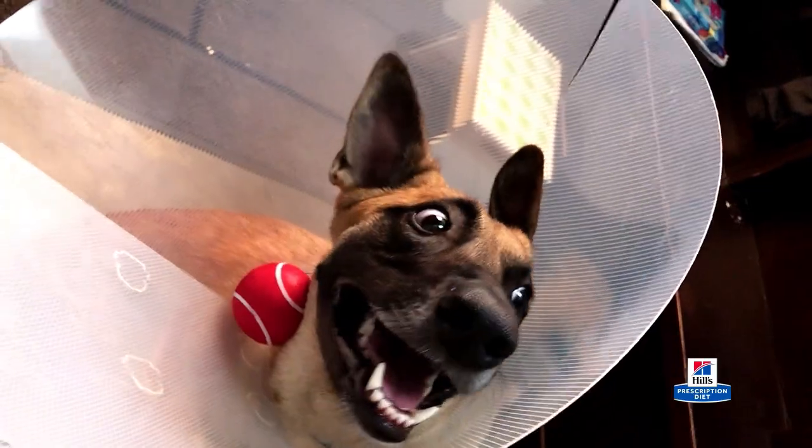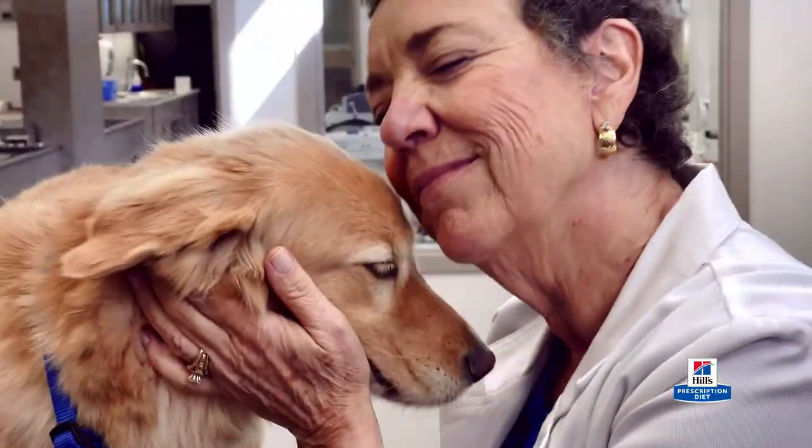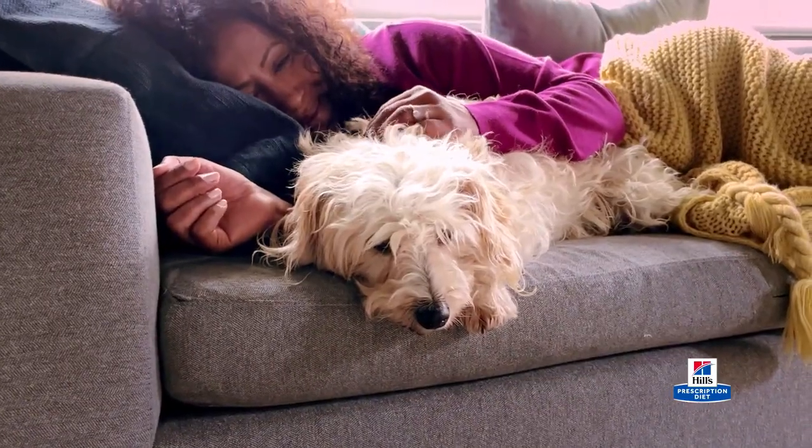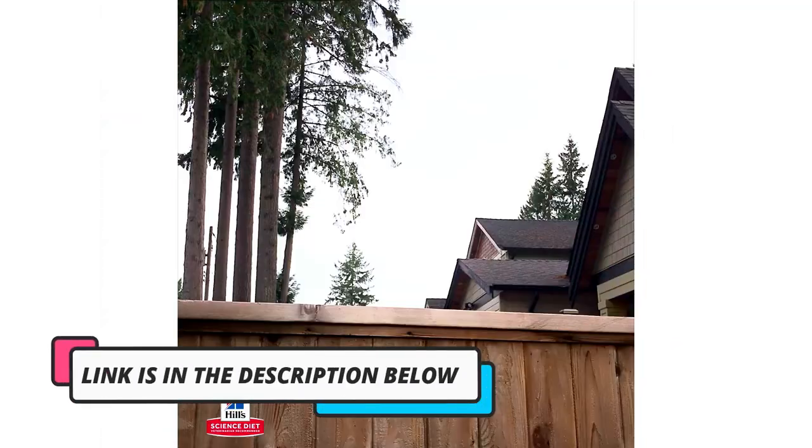First, they're known for being picky eaters, turning their noses up at any food that doesn't please them. But these dogs are also sensitive to foods. Chemicals, colorings, additives, and other ingredients can cause health issues for Shih Tzu, including skin, coat, and digestive health problems.